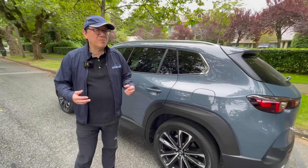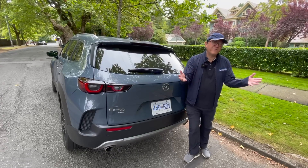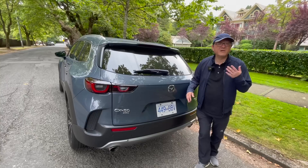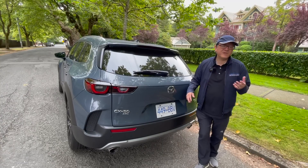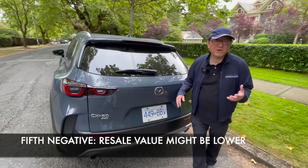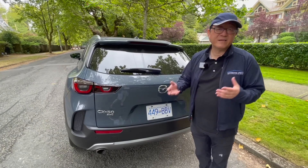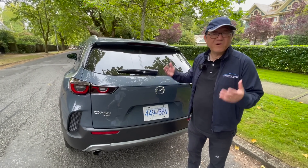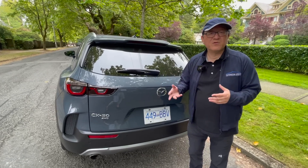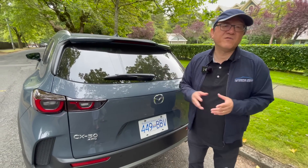The fifth negative point isn't really fair to comment on right now since the CX-50 is all new and it's a little hard to say. But historically speaking, Mazda's resale value hasn't been as good as Honda, Toyota, or even Nissan — simply because a lot of people don't know too much about Mazda and don't have as much respect for the brand compared to Toyota. I'll admit that's a bit of an unfair comment, but if you wait three or four years and want to sell the CX-50, it will have less resale value than, say, a RAV4 Hybrid or a Prime.